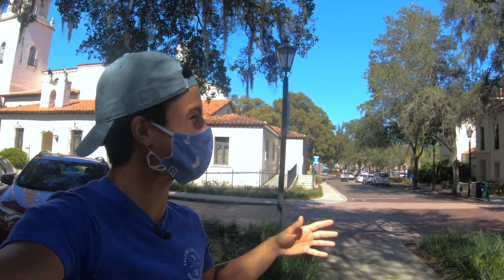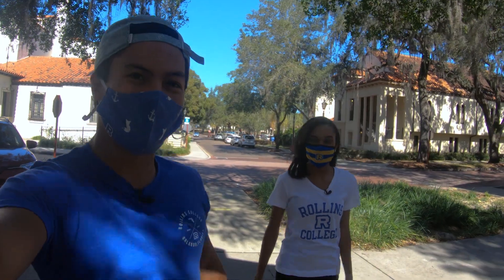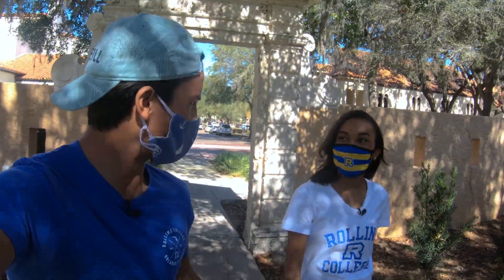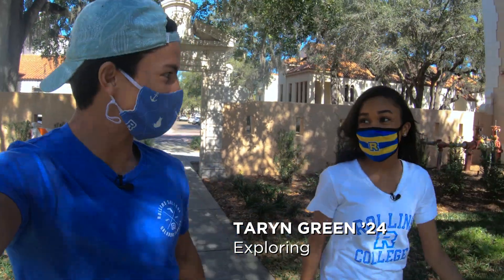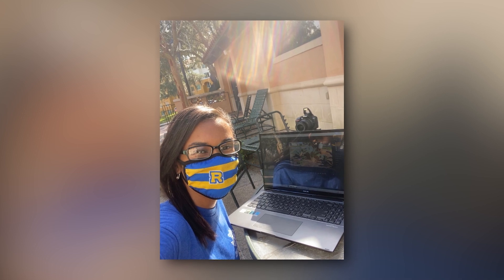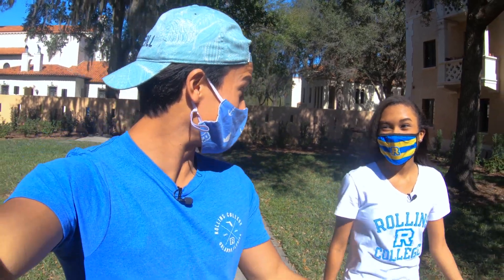I caught up with Taryn, a very involved first-year student. She said Rollins helped her find her anchor through the Bonner program and the classes she's taken. Through her connections at Rollins, she was able to land a job at Fleet Farming as a video editing intern — an experience she wouldn't have gotten without those connections.